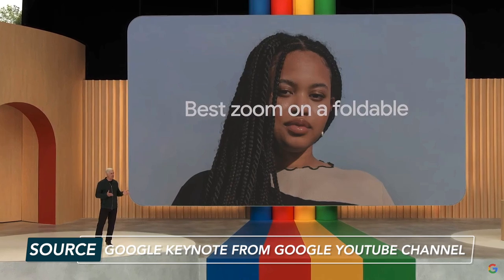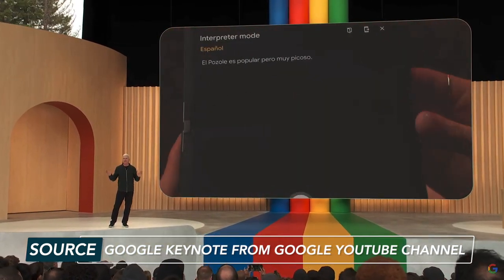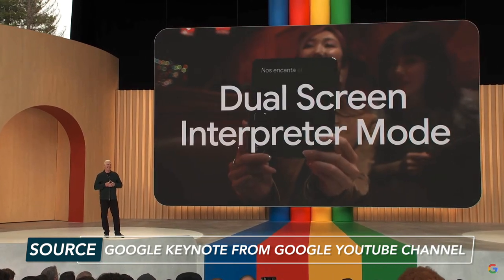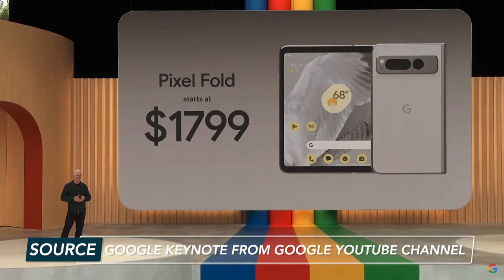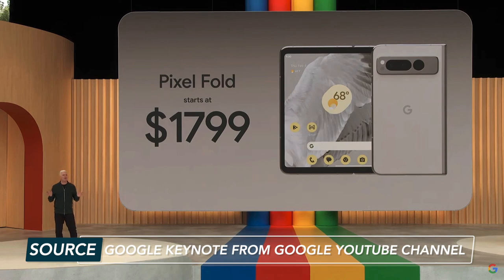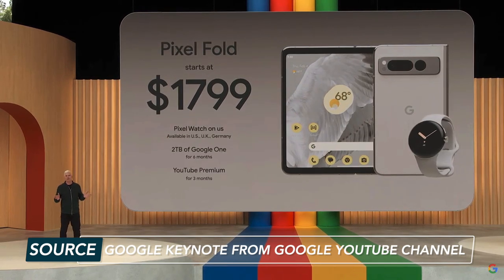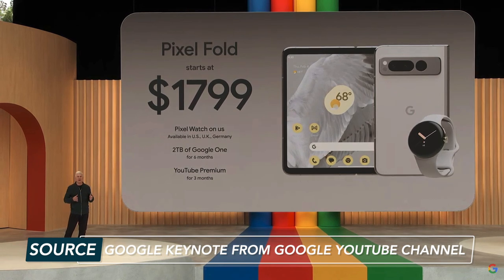More importantly, you can use both displays at the same time, which means you can provide live translation for you and the person you're talking to — also a great accessibility feature. Pixel Fold is available for pre-order now starting at $1,799 USD, and if you pre-order, you get a Pixel Watch thrown in too. Google is just throwing some sweet deals at us.